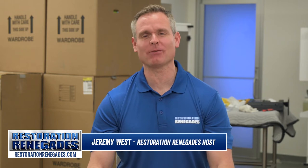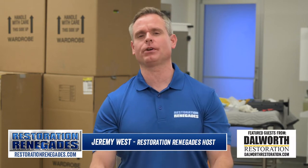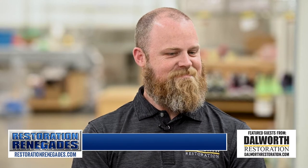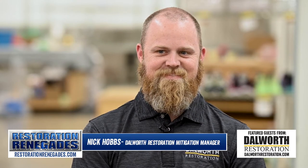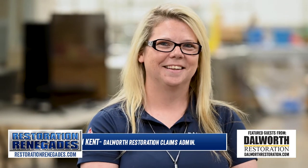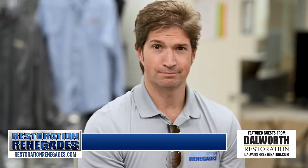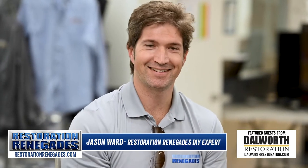Hey guys, welcome to another episode of Restoration Renegades. I'm your host and official Restoration Renegade, Jeremy West, and today I have with me two experts from Dalworth Restoration: the bearded Southern gentleman with the infectious laugh, Mr. Nick Hobbs, and the Restoration mother hen herself, always keeping the guys in line, Robin Kent, and last but not least, the official redneck do-it-yourselfer Renegade, Mr. Jason Ward.